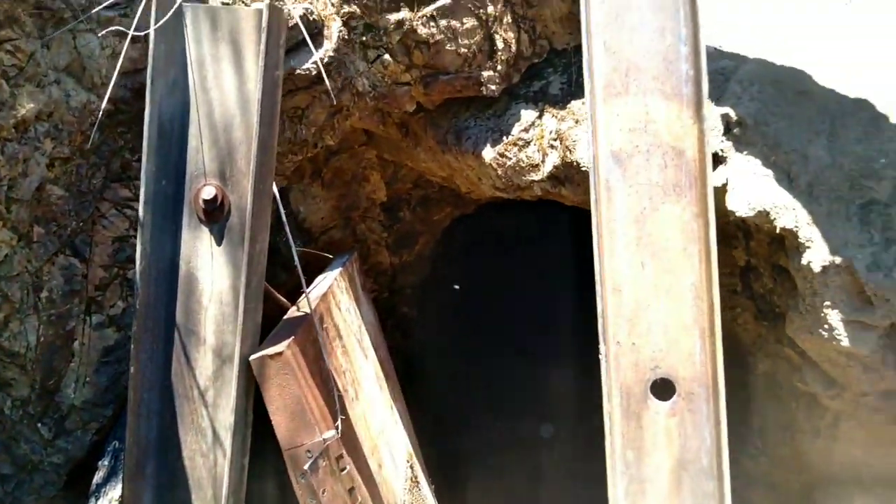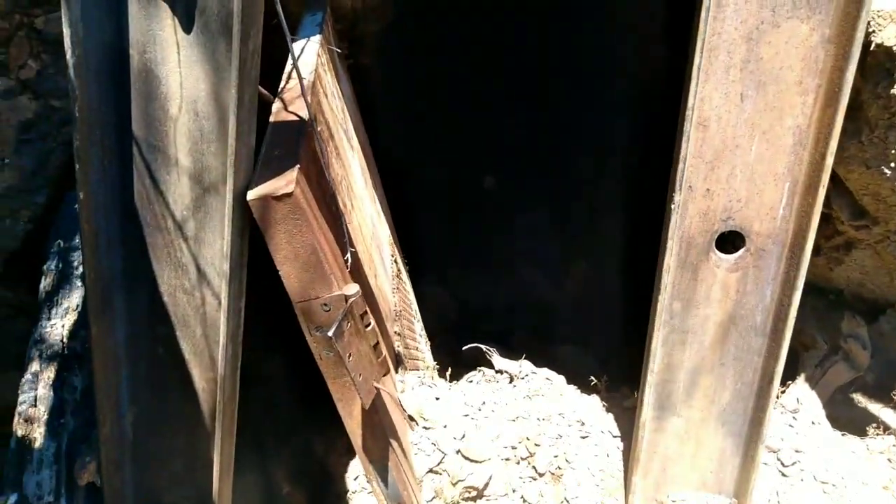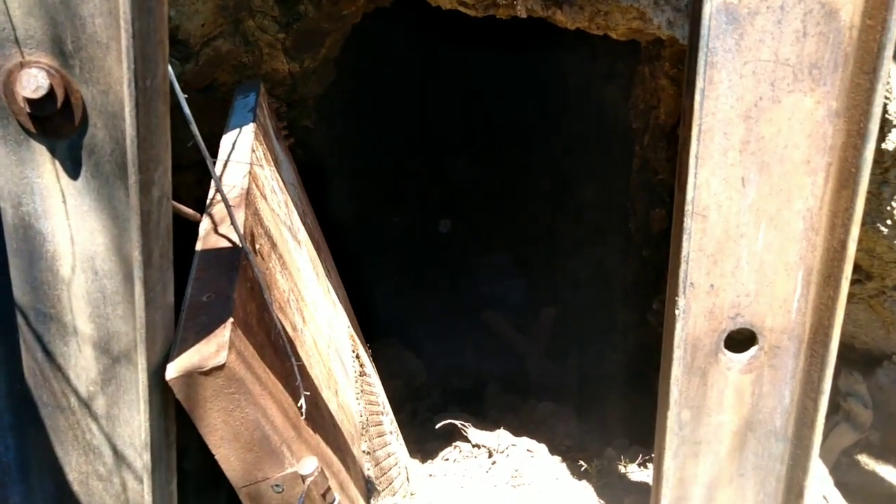We've got a pretty big door here. From what I had read, the last time this mine was in operation was in World War II. I'm going to get off camera while I make my shuffle in. So we're here inside of the adit now. This one is pretty darn wide. I didn't think I was going to find an exposed adit, so I apologize for that. You've got a workbench. I'm not going to be able to come too far in here, but I'm going to flip on the flashlight and we're going to do a little exploring.